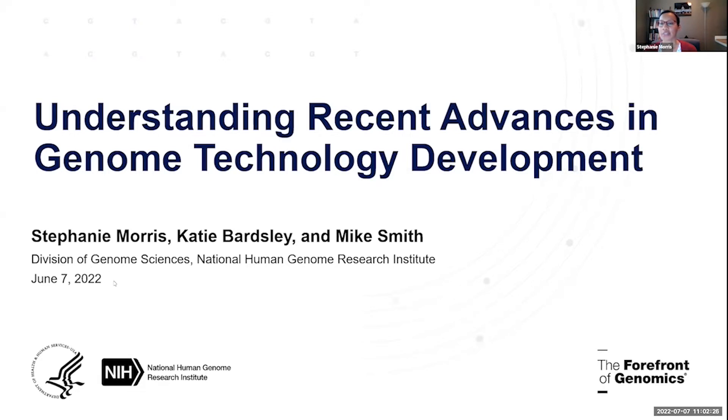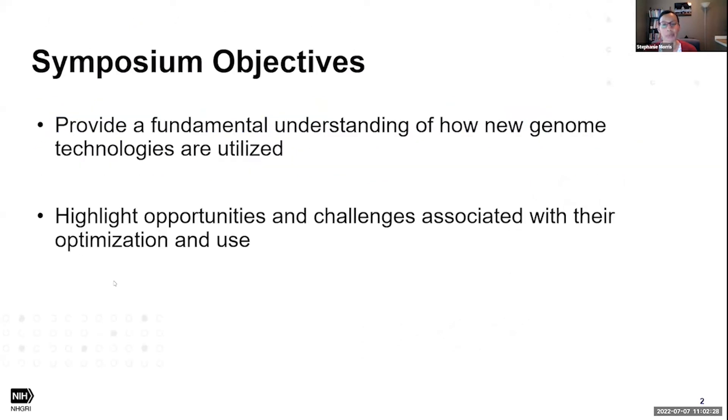As a reminder, there are two objectives for this symposium: to provide a fundamental understanding of how new genome technologies are utilized, and to highlight opportunities and challenges associated with their optimization and use. Today's symposium is organized by NHGRI's Genome Technology Development Coordination Center. You'll hear more about this center from Mark shortly, who will also give an overview of the symposium and the first session — that's Mark Adams.